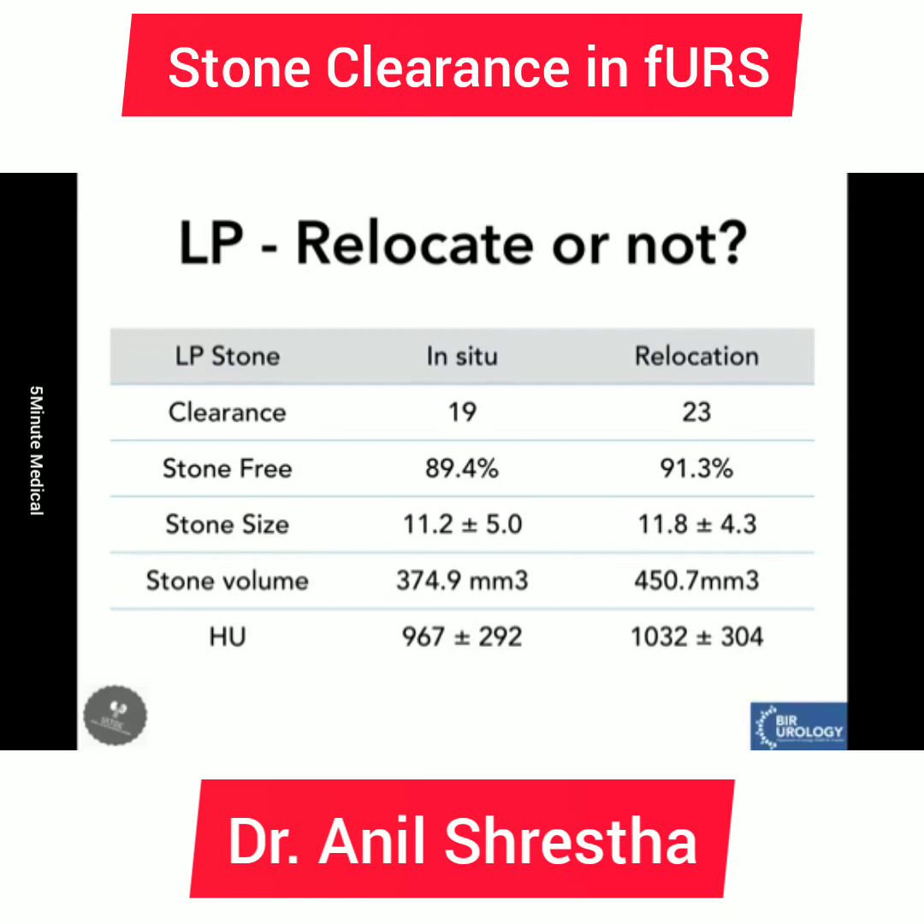Since literature on in situ versus relocation is very limited, we conducted a prospective randomized study comparing in situ versus relocation for lower pole stones less than 20 mm. We found stone-free rates were almost similar — 89% in the in situ group and 91% in the relocation group — with comparable stone volume and hardness in both groups. This is still an ongoing study, and we need larger multicentric studies to definitively conclude whether the two techniques are equivalent.